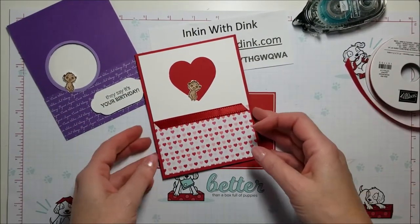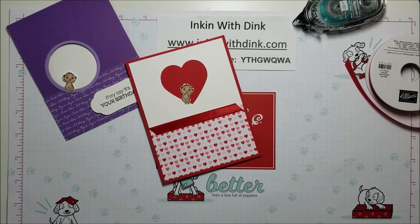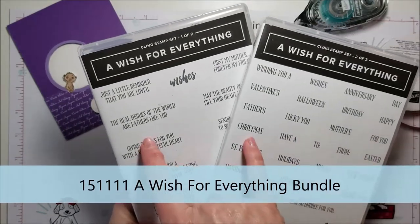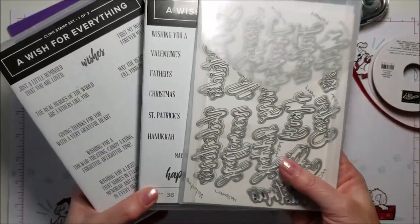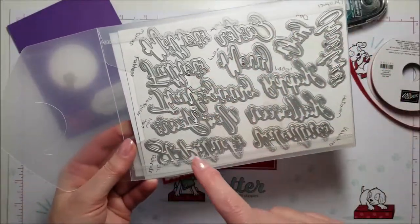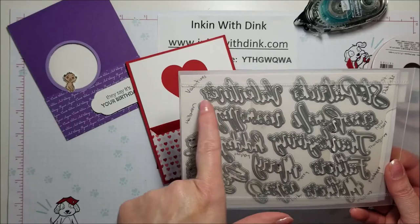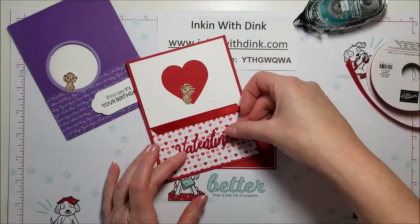Now I was trying to come up with something to say 'Happy Valentine's Day.' We don't have a lot of stamp sets that say that, so I thought I would pull out 'A Wish for Everything.' It is a double stamp set that comes in two boxes, and you can buy it as a bundle with the Word Wishes dies. They are fabulous because they cover all the holidays — a lot of the holiday words are either dies or stamps so you can play with them however you want.